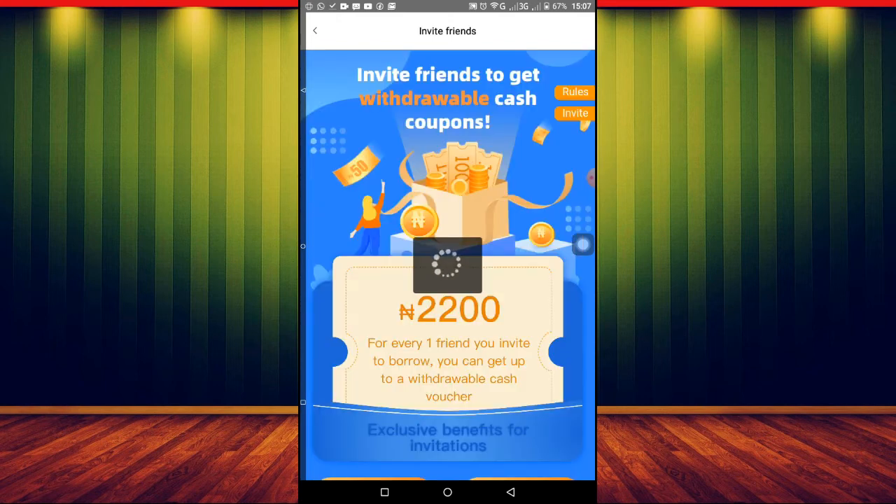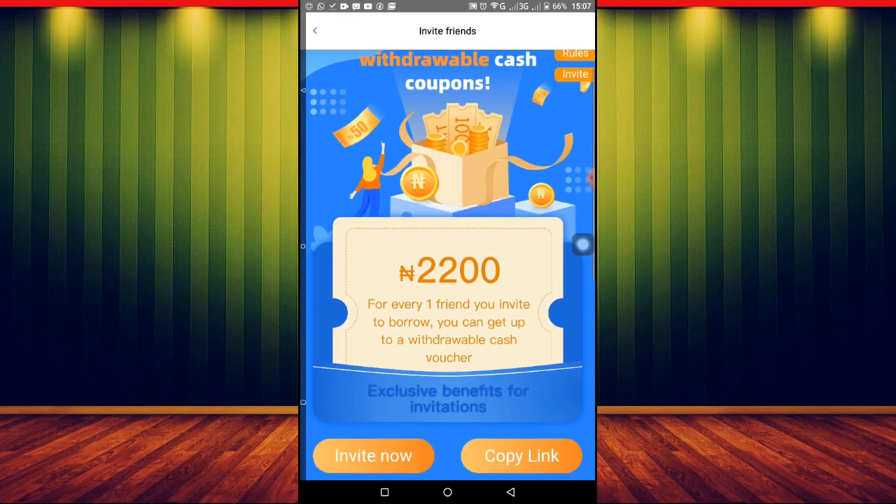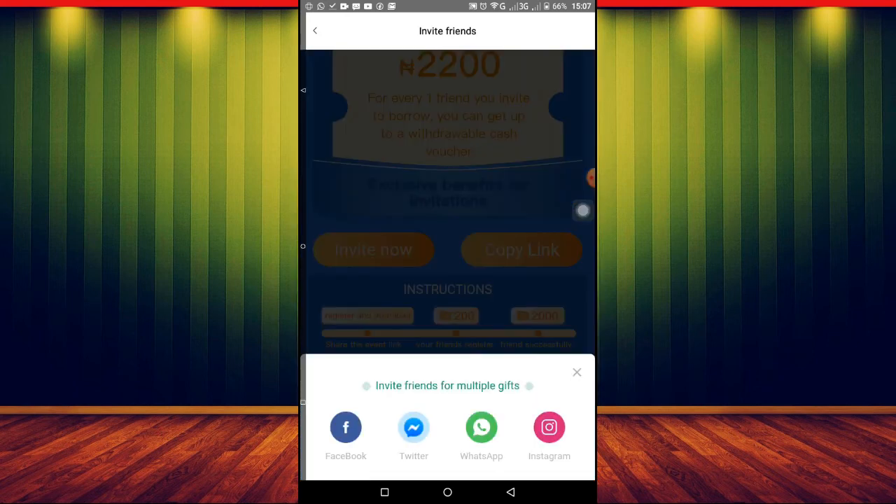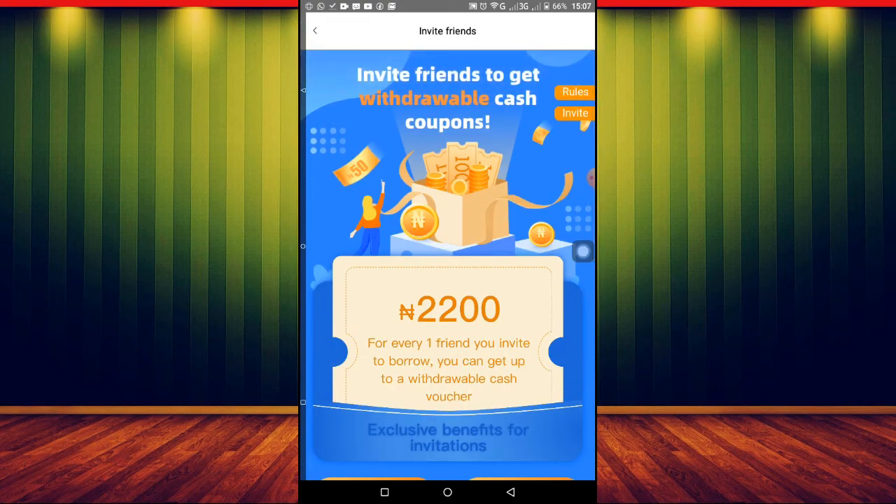To copy your referral link, it's very easy. Just click here — 'Copy Link' — and it's copied. You can also tap 'Invite Now' and share the link directly through Facebook, Twitter, WhatsApp, or Instagram, depending on which platform you use. I'll also show you how to withdraw your money.